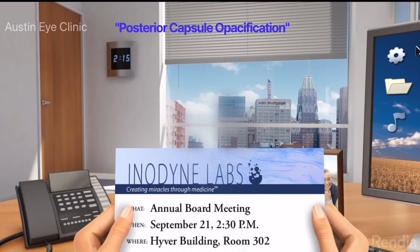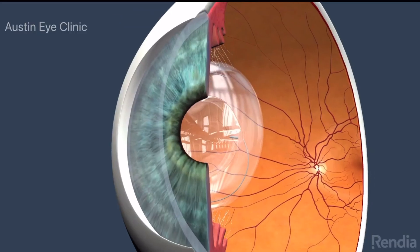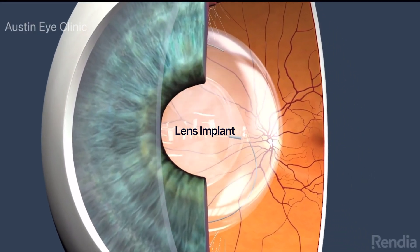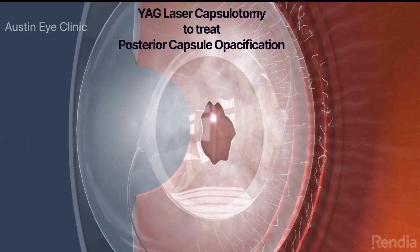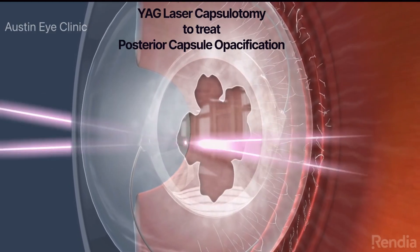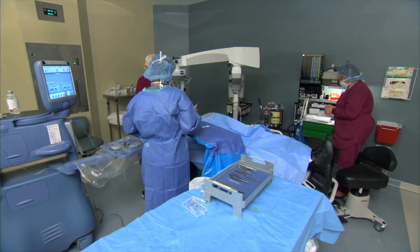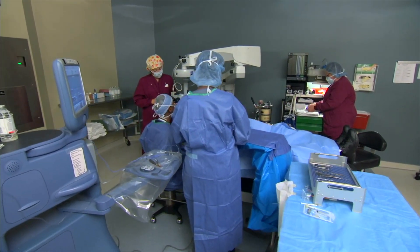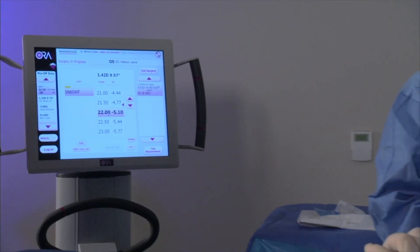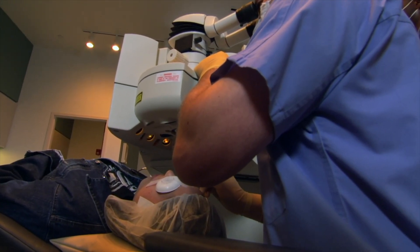Months or even years after cataract surgery, you may experience cloudy and blurred vision again, similar to the symptoms you experienced with your cataracts. This occurs when the capsular membrane that originally surrounded your natural lens and now holds your intraocular lens in place becomes cloudy. In order to restore clear vision when this occurs, the cloudy membrane is partially opened with a brief laser procedure called a YAG capsulotomy. You should also understand that it is possible that your surgeon may encounter a condition or complication during surgery that would prevent you from having the type of lens implant you chose prior to the procedure. It's also possible that the estimated power of the implant selected could be too strong or too weak, resulting in the need to wear glasses or have a second surgical procedure to fine-tune your vision, or requiring that your lens implant be surgically removed and replaced with another implant.